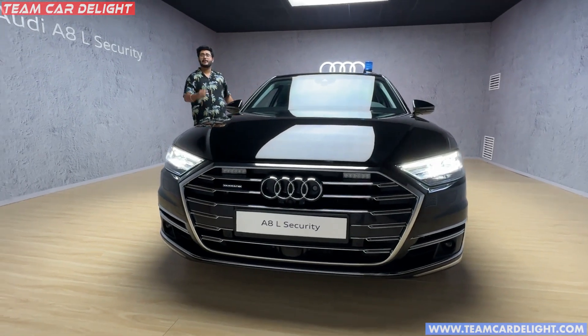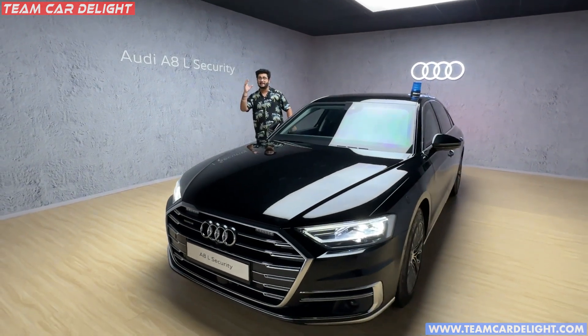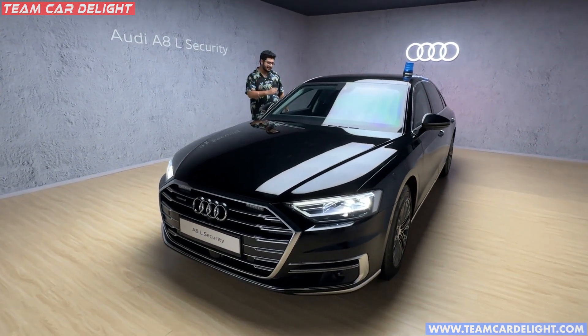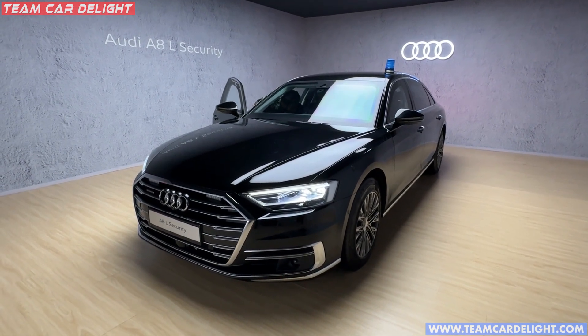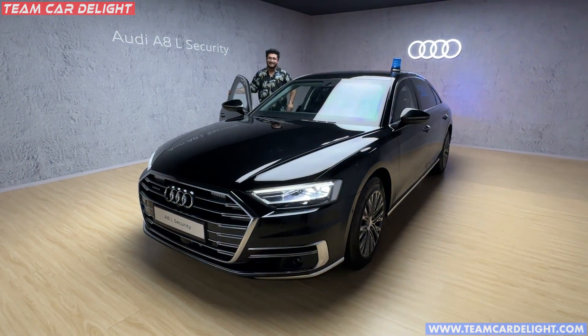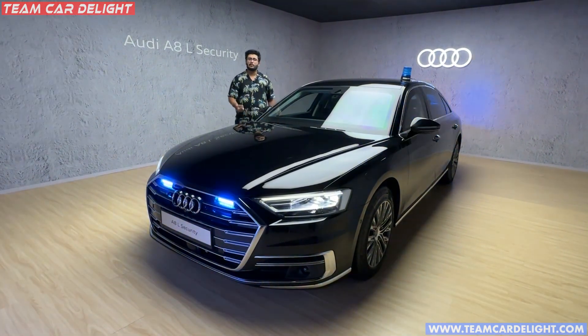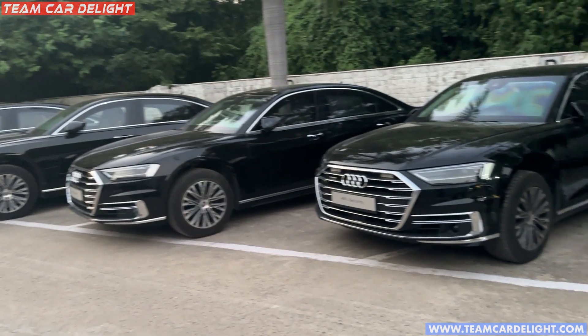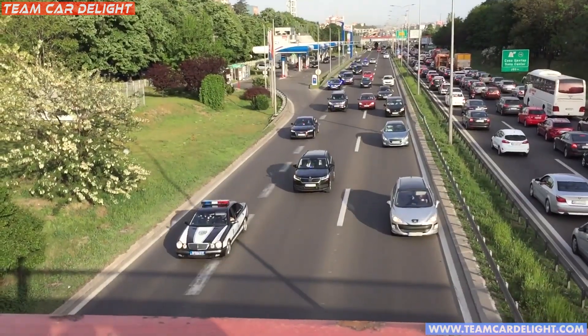If anyone sees this car, they cannot say that it is a security car, because it is specially disguised as a normal car. You wouldn't know a VIP is traveling inside. There are many special buttons which I will show you in the interior. Whenever this car is purchased, it is not purchased as a single car — it always comes in two or three cars. It runs as a proper convoy at equal distance, so no other car can enter.